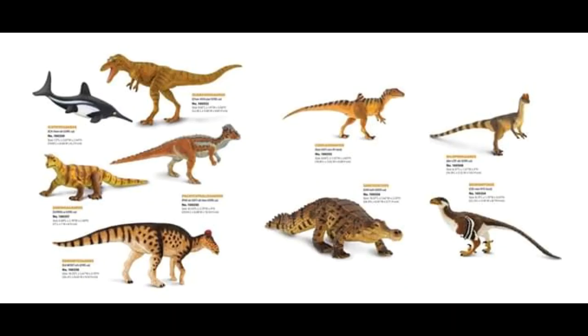Next we have the updated Edmontosaurus, because they retired their other one from, I think, 2011. So it makes sense that we're getting this new one. It's got the updated head crest and pose, and probably improved accuracy overall. The color scheme and the patterning look very nice — the green, pale brown, and the dark brown spots and stripes are very cool. I think the head crest is also red or orange. Very nice — that one looks very cool.